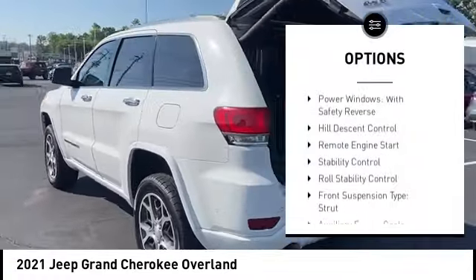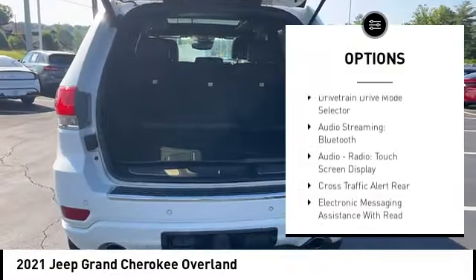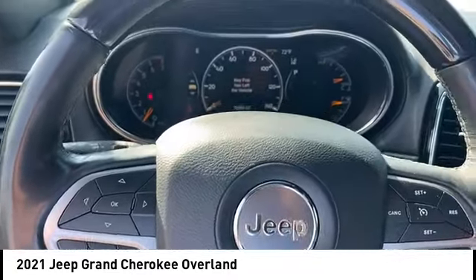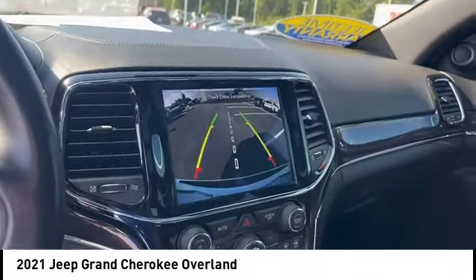Electronic suspension control. Power windows with safety reverse. Hill descent control. Remote engine start. Stability control. Roll stability control. Front suspension type: strut. Auxiliary engine cooler. Power brakes. Air suspension. Come take a test drive today.